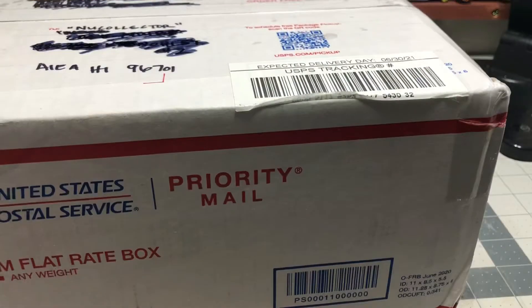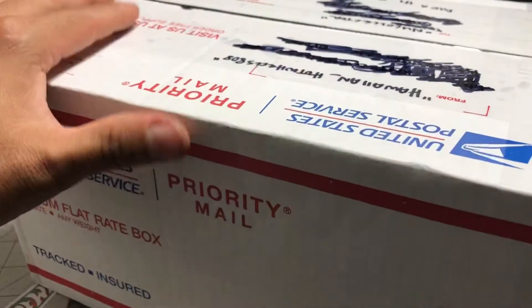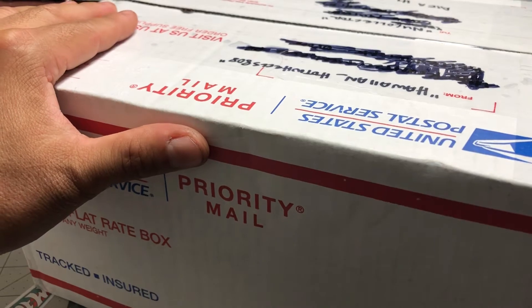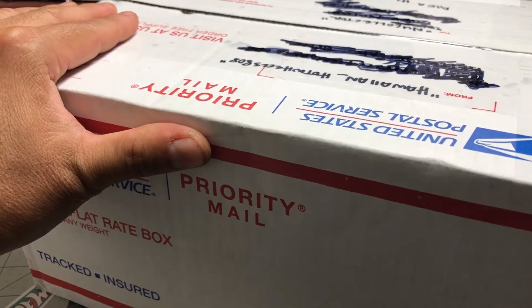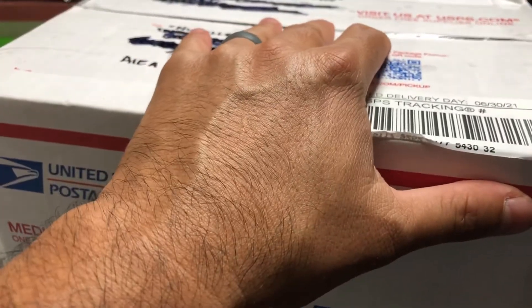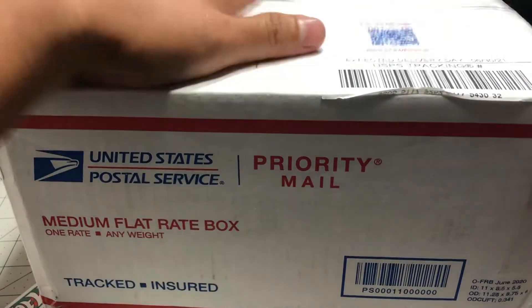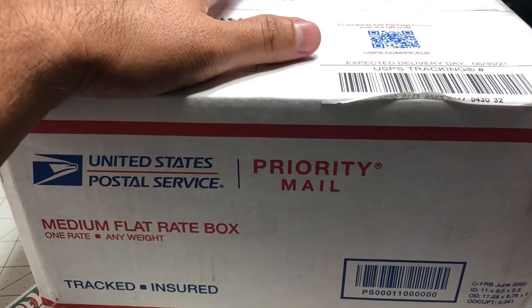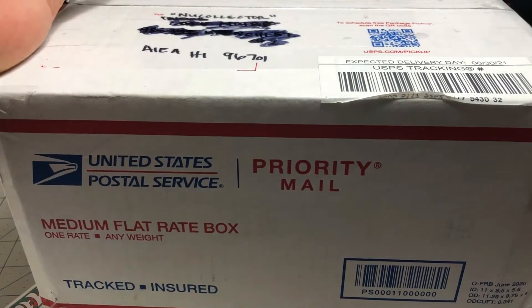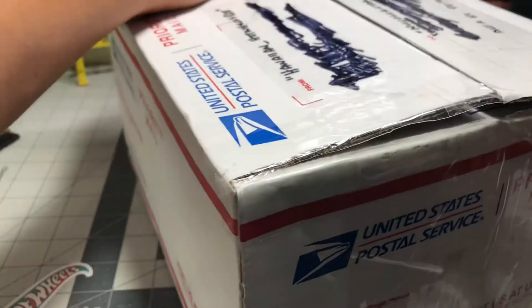Alright, welcome back. So I got a mail call from my brother, Hawaiian underscore Hot Wheels 808. We met on Instagram. He used to live in Hawaii, born and raised, and then he moved far away. I found him from Instagram — he liked or commented on something, and I said, 'Hawaiian 808? I'm going to talk to this guy. We're going to be friends.' And now we are.